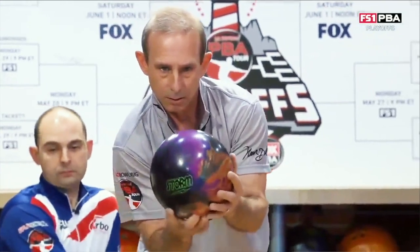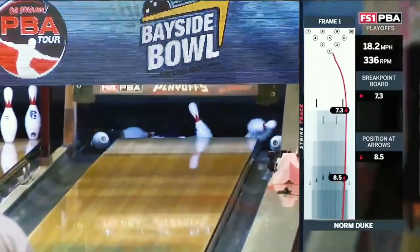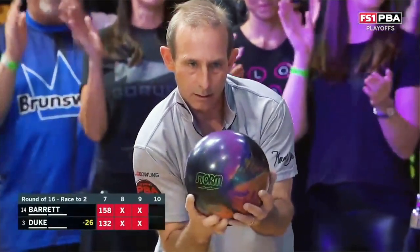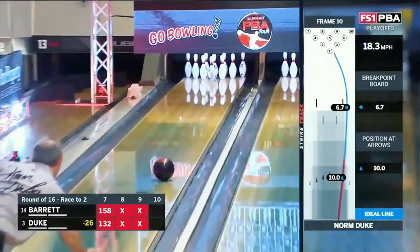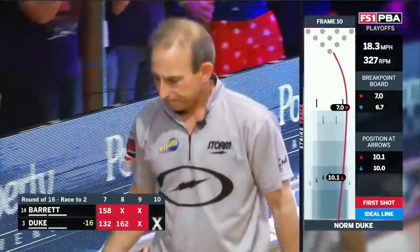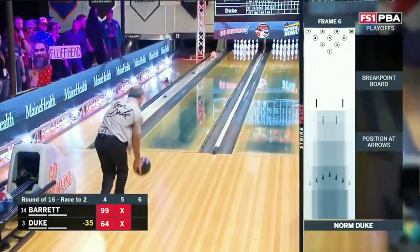When I think about accuracy, one person comes to mind — Norm Duke, the Wee Iceman. Watch him splitting boards. Norm told me that when he practiced, he would put a dime on the second arrow and try to roll his bowling ball over it. He said he did it nine out of ten times once, and you could tell because the ball would actually leave the lane surface, like hitting a little speed bump. Norm is always one of the most accurate players in PBA history.